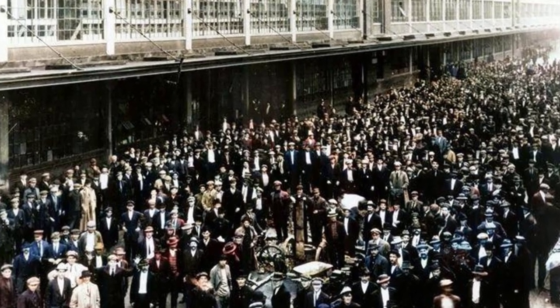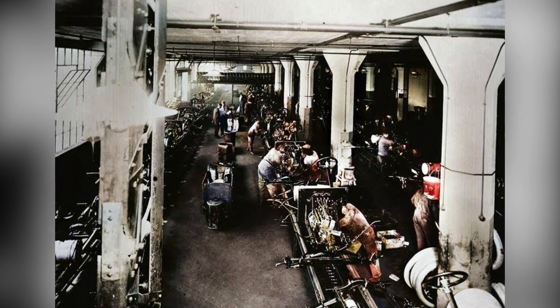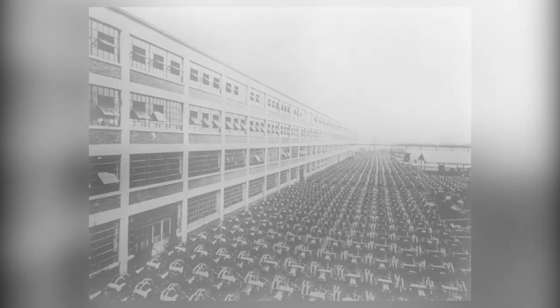Ford's success didn't go unnoticed. Other companies soon followed his lead, adopting his production methods and raising wages for their own workers. This marked the beginning of a new era in business and manufacturing.